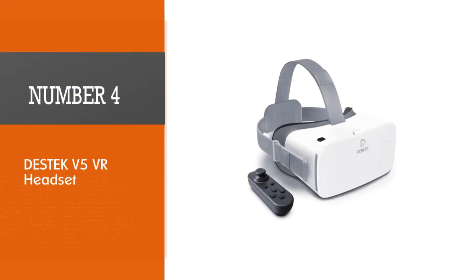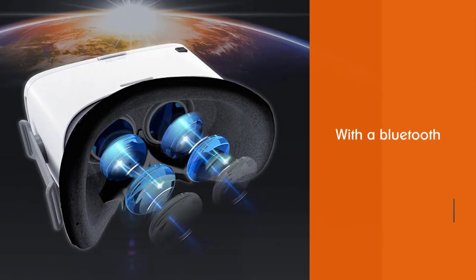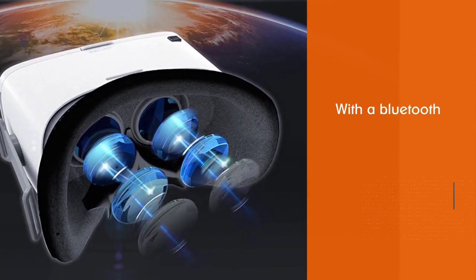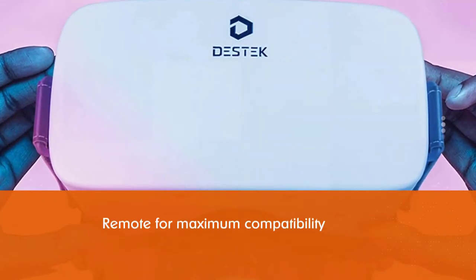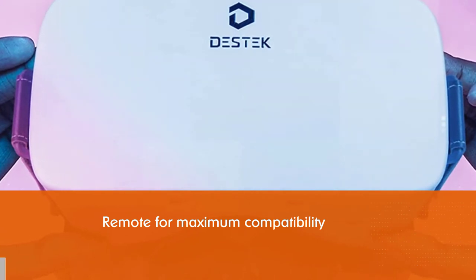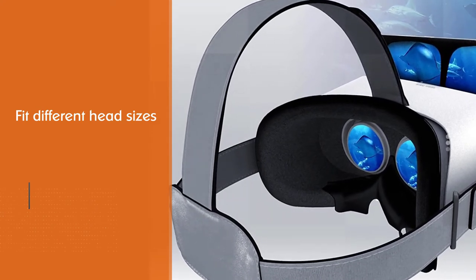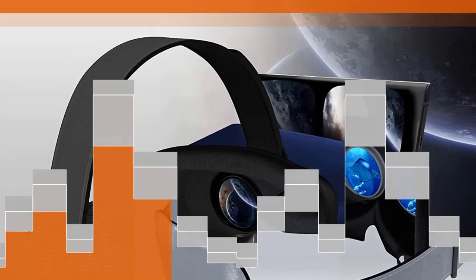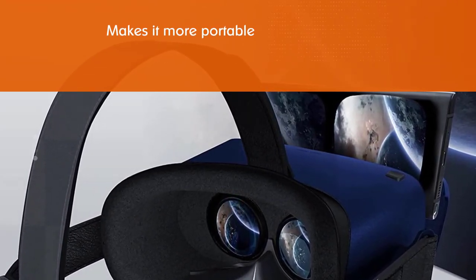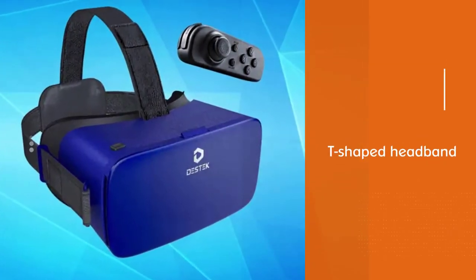Number four: Destek V5 VR headset. The Destek V5 would be a fun way to sample VR and experience some immersive content before diving in deep with an expensive headset. It is bundled with a Bluetooth remote for maximum compatibility. The V5 headset weighs only 13 ounces, making it more portable whether at home or outdoors. A T-shaped headband fits different head sizes. The Destek V5 brings an immersive 3D experience to VR games, movies, and videos, balancing immersion and clarity of view for the most excellent VR view of 360-degree video.